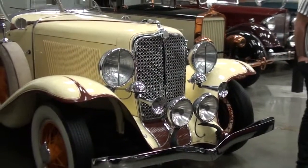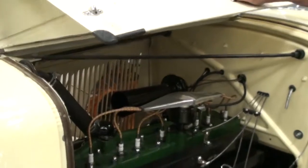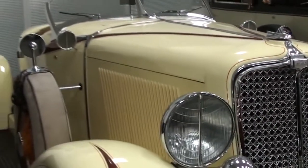Auburn — 12th and Eastern. 8-cylinder. What beautiful cars though. Not shabby. Definitely not shabby.